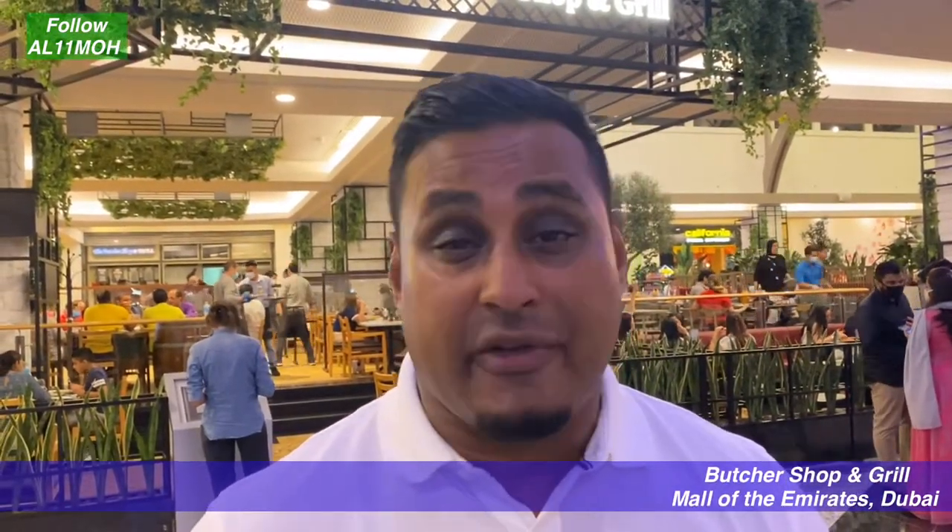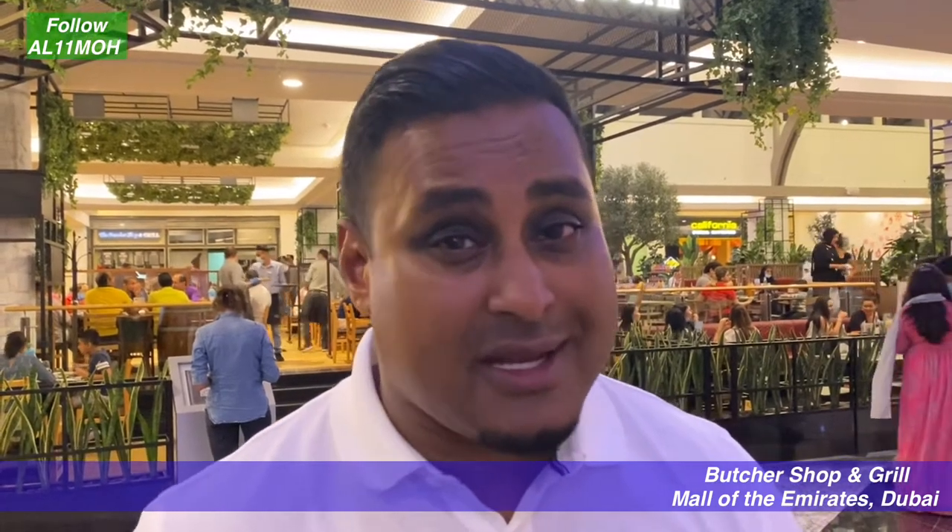Hello beautiful people, it's your boy Mo and today we are at the Butcher Shop and Grill in the Mall of Emirates in Dubai. I've seen online on social media, on Facebook and Instagram, loads of people talking about this place. Apparently this is the best place for steak, possibly anywhere in the world and definitely in Dubai, so we thought why not give it a try — I've been craving a steak for a little while. Let's go check them out.